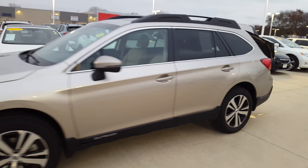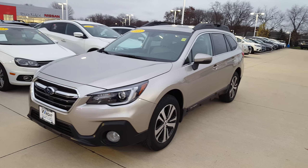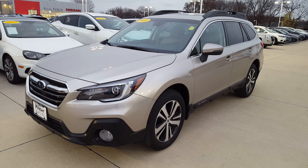This is Mike Barnes at Dave Wright Nissan Subaru. This is a 2018 Subaru Outback 2.5i Limited with EyeSight, 5,700 miles. Give us a call or stop out. Thanks!